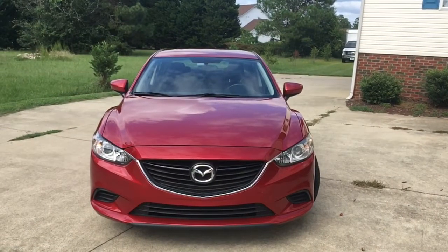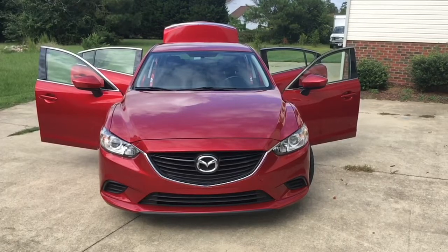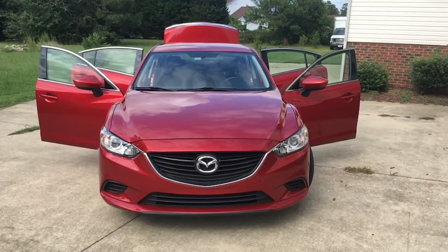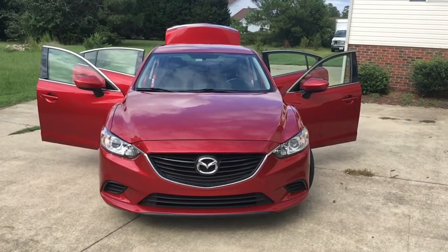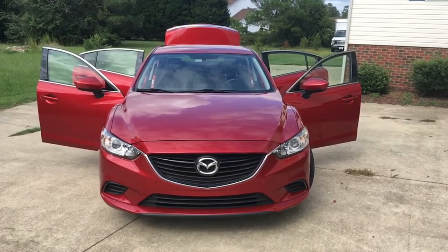All four doors open fully and have plenty of room to get stuff and people in and out of them easily, whether it's a baby or just a box you bought from the store. All of this is done in comparative ease.